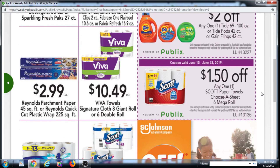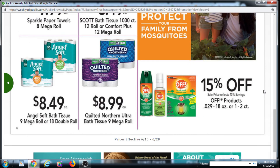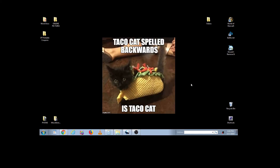We have $1.50 off Scott Paper Towels, Choose-A-Sheet, 6 Mega Rolls. And that is what we have for the Purple Flyer this month. Happy Couponing!